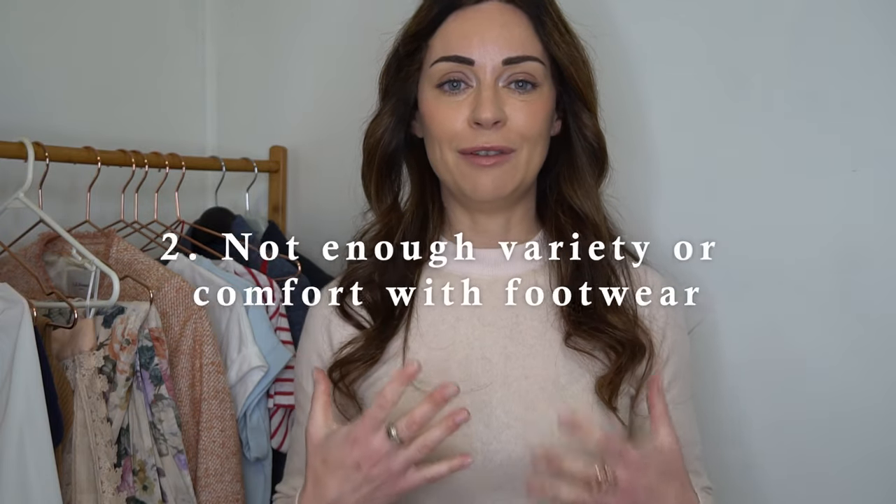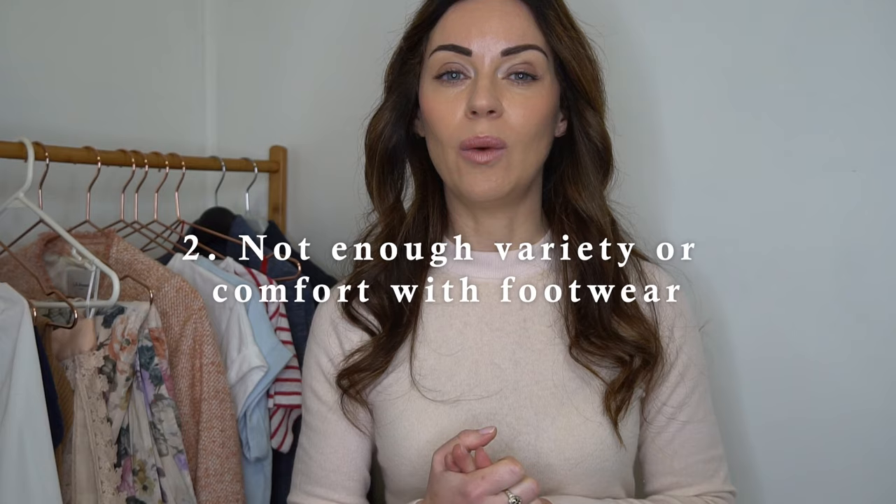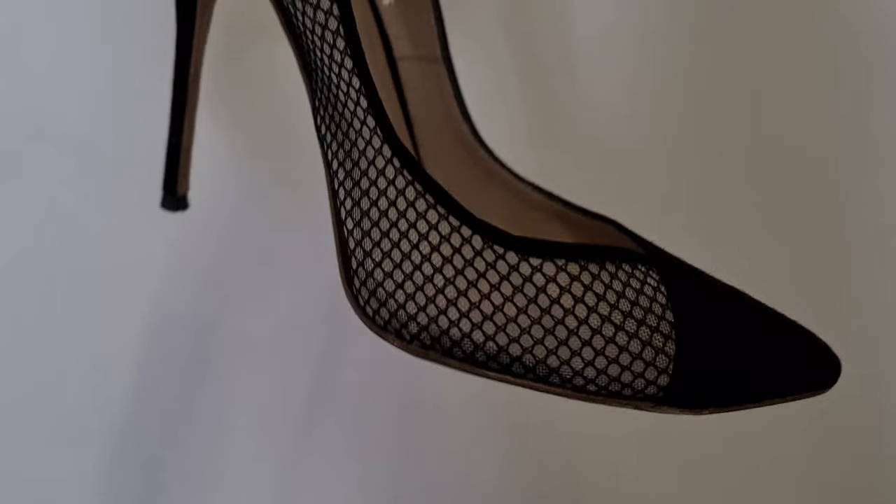Mistake number two is footwear. I haven't had enough variety, and I didn't focus on comfort in the past. For about a decade I wore stiletto heels to work Monday to Friday, and on weekends either thongs or sneakers — and I didn't always buy them in the right size. Over the last few years I've been making a concerted effort to expand my footwear variety with a real focus on comfort.